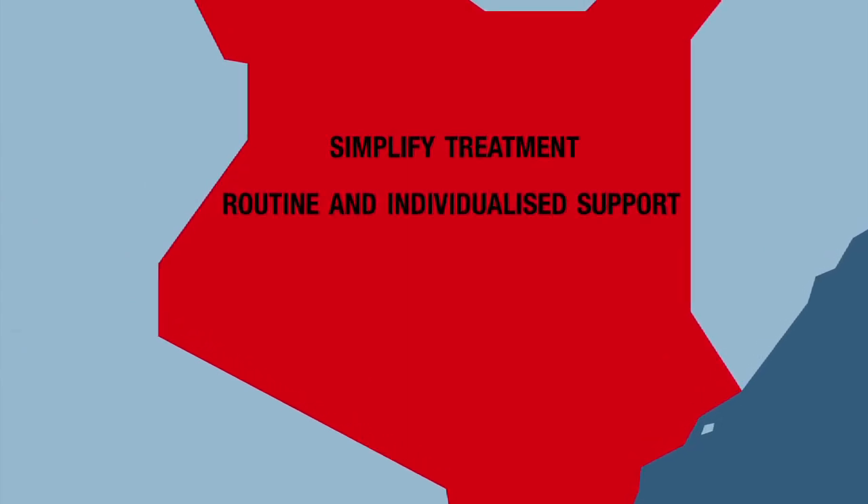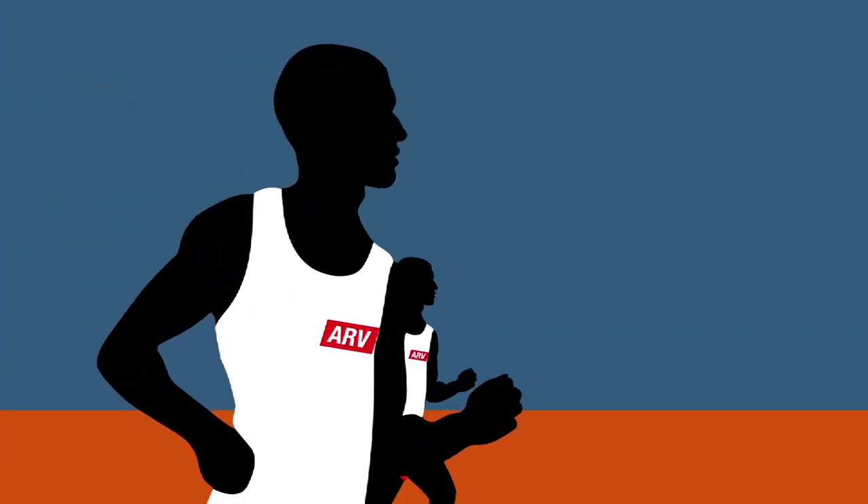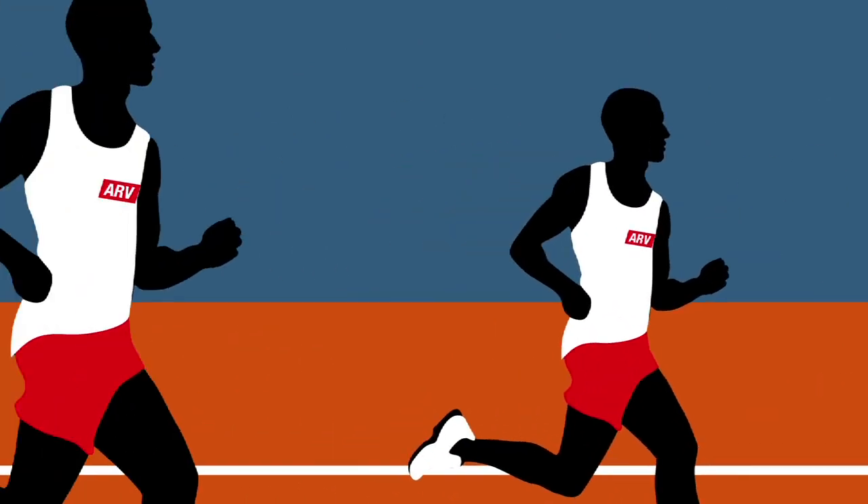Simplifying treatments, offering routine individualised support, adapting care strategies to suit each person — this is what is required to allow people living with HIV to persevere in the race against the disease.